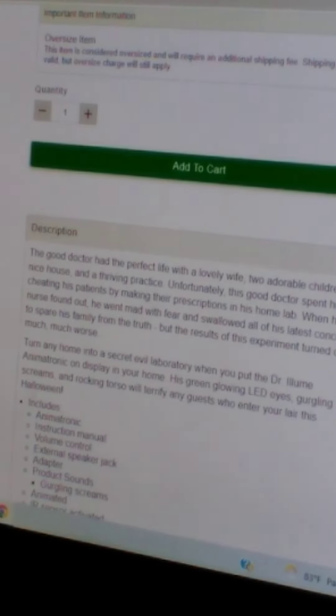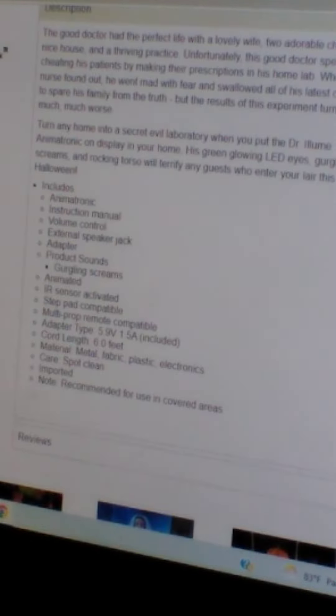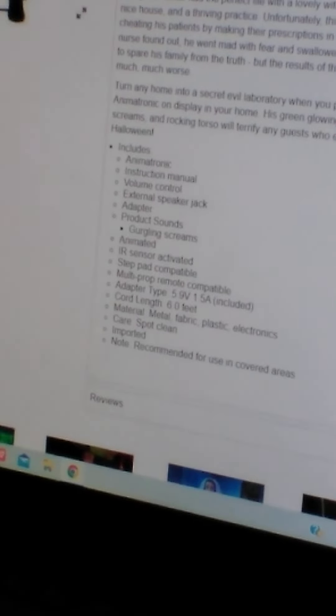The good doctor had a perfect life with a lovely wife, older children, a nice house, and a thriving practice. But this good doctor spent his time cheating his patients, making them prescriptions in his home lab. When his nurse found out, he went mad with fear and sacrificed his least dear thing to spare his family the truth — but the results of this experiment turned out much, much worse.